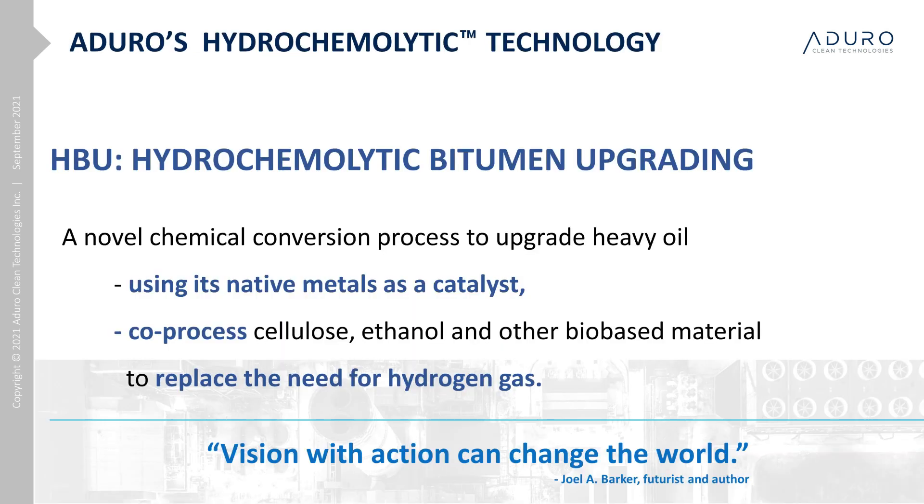So what is Hydrochemolytic? Hydrochemolytic is a combination of hydro, for water, and chemolytic, for chemical deconstruction. Simply put, we apply chemistry in the presence of water to drive a chemical conversion process.